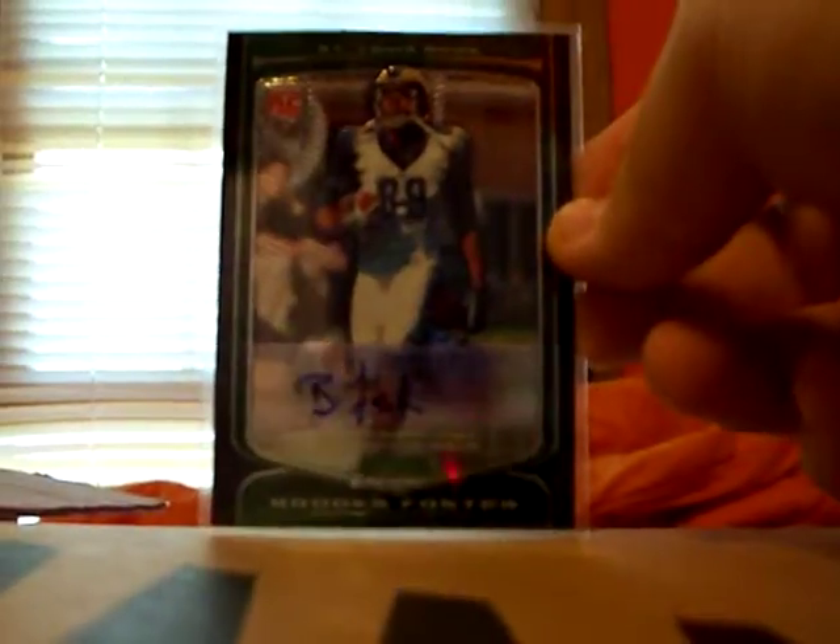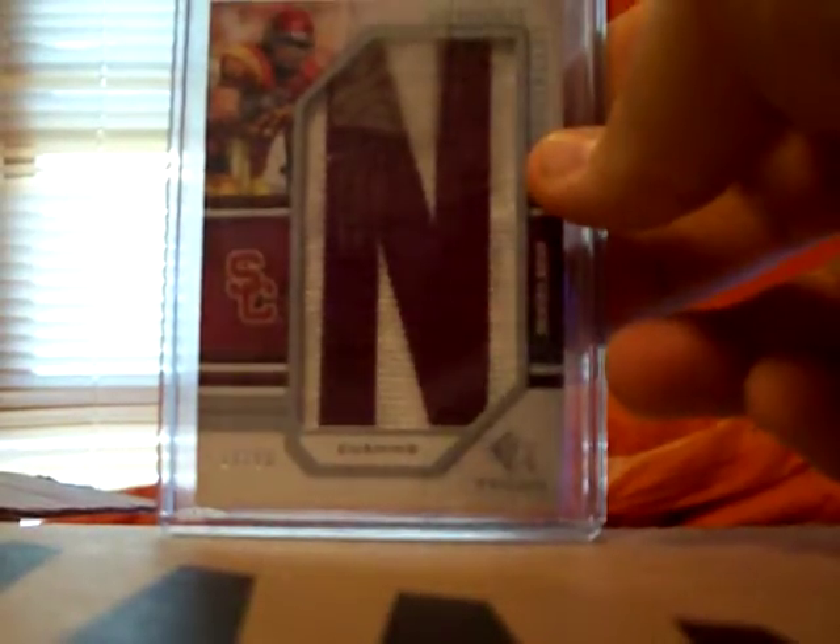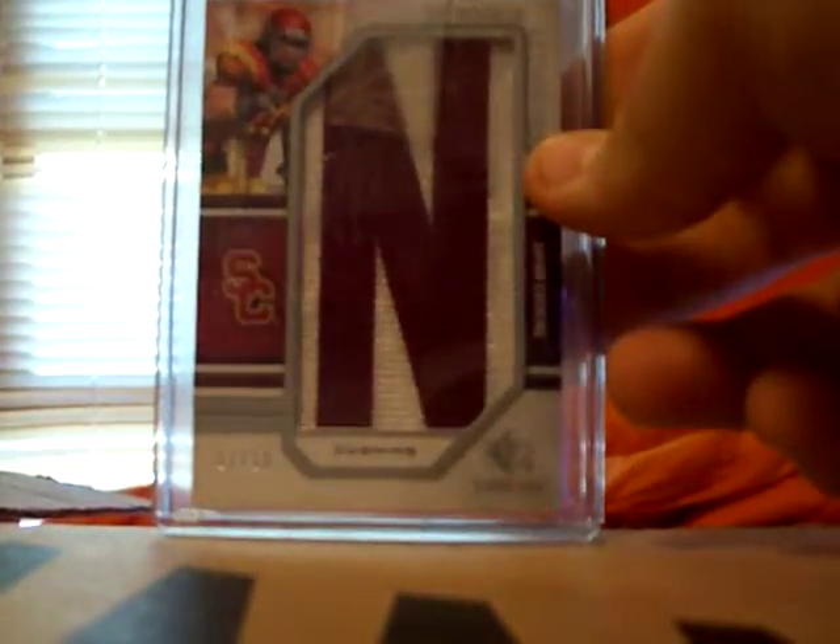Also a Dante Ridgeway numbered to 99 Bowman's Best rookie auto, a Jarrett Hicks Classics rookie auto numbered to 999, a Brooks Foster Bowman's Chrome rookie auto, and these are the two probably nicest cards out for trade right now — a Brian Cushing letterman auto numbered to 18 at SP Rookie Threads.